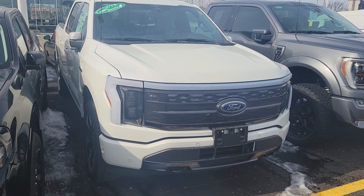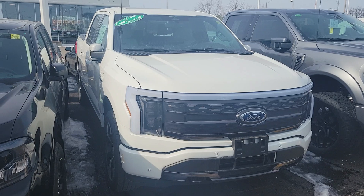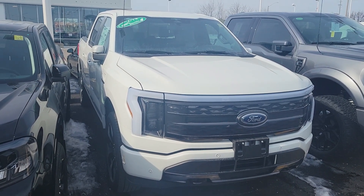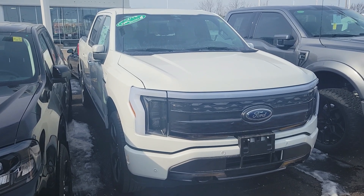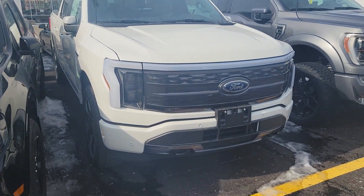Good morning John. My name is John Petticombe and I'm at Donnelly Ford on Bank Street here in Ottawa. You expressed interest in this 2023 Lightning F-150 Platinum, so I'm just going to do a quick video for you here.